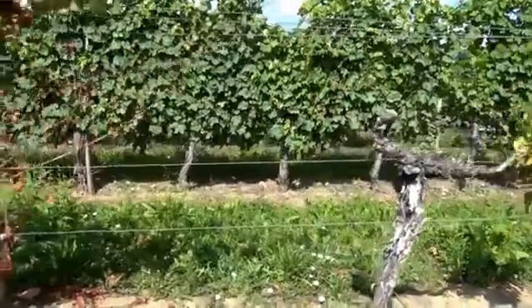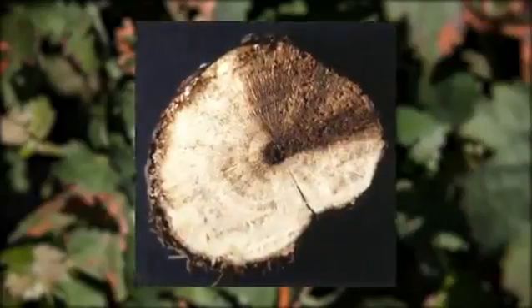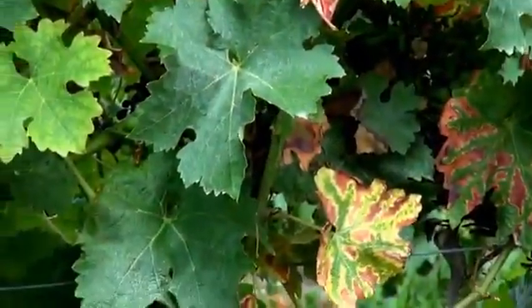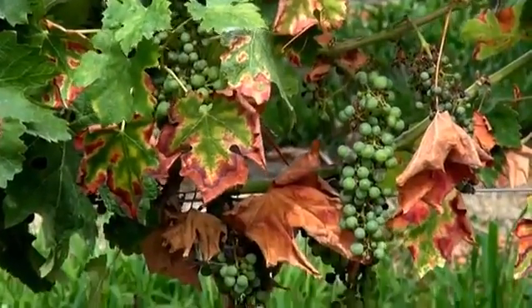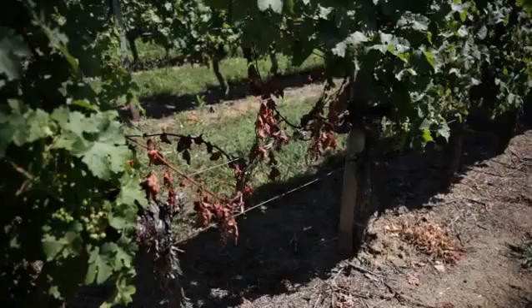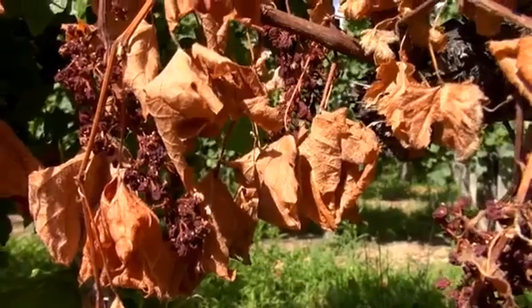For Eutypa dieback, new shoot growth is stunted in appearance with chlorotic leaves, and woody parts show brown sections of necrosis. For the Esca BDA leaf stripe diseases, symptoms include interveinal discolorations, followed by necrosis, then desiccation of the leaves. In severe cases, early and sometimes complete defoliation of shoots occurs, taking between a few hours and a few days.